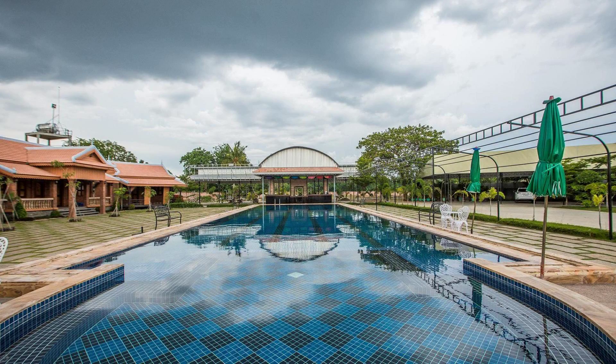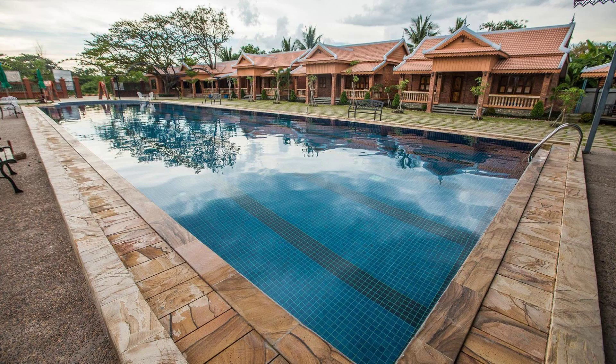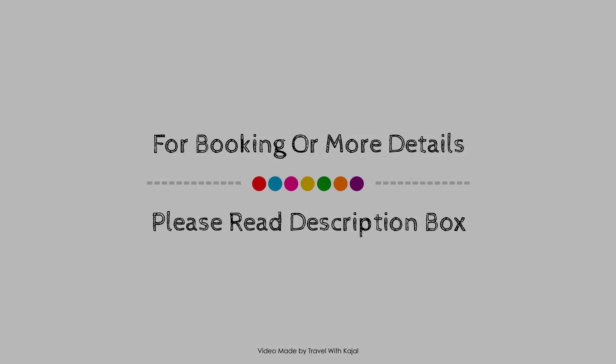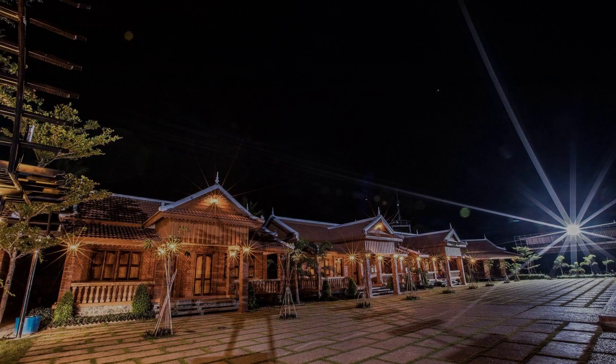Check-in time at this resort is 2 PM and check-out time is 12 PM. If you have visited this resort, you can share your experiences via the comments.